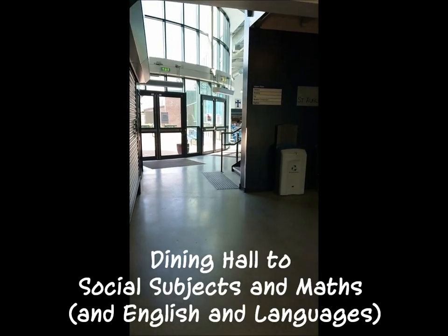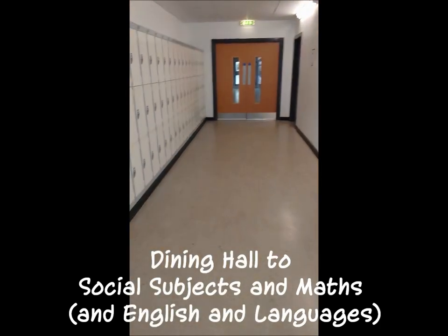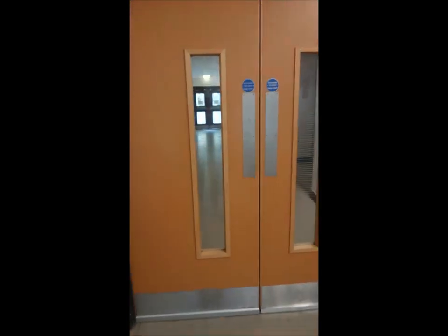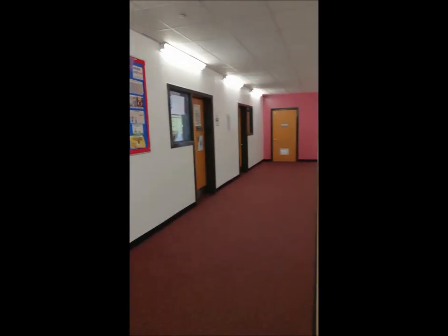Moving on from the dining hall, we come around this corner going in the opposite direction to before. Here are the pupil toilets. The corridor splits into three areas: straight ahead is the PE department, down here is CDT, but I'll come along here first to show you the social subjects corridor, where they will help you study history, geography, or modern studies — all concentrated in this area.